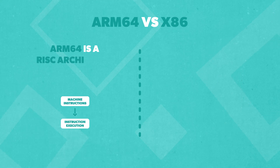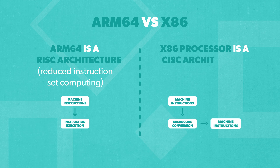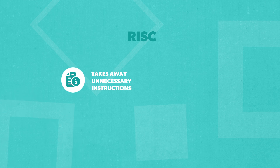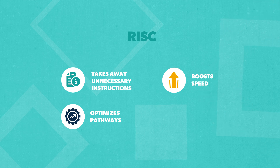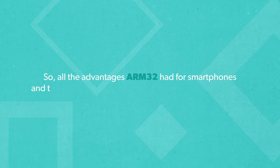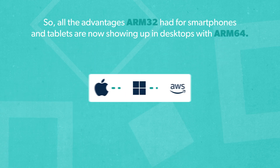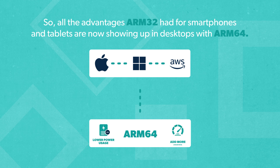ARM64 is a reduced instruction set computing, or RISC, architecture, while traditional processors like x86 are built on complex instruction set computing, or CISC. RISC takes away unnecessary instructions and optimizes pathways, providing a major boost in speed over CISC. That also means RISC processors use less power and don't need as many transistors. So all the advantages ARM32 had for smartphones and tablets are now showing up in desktops with ARM64.